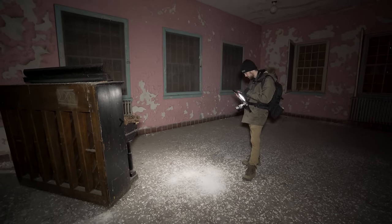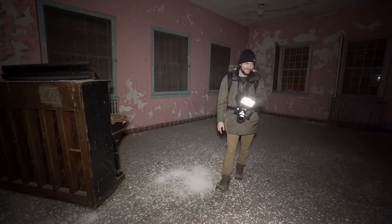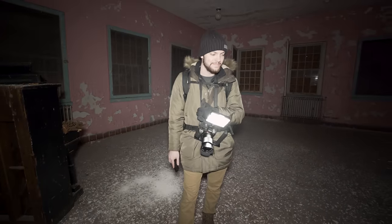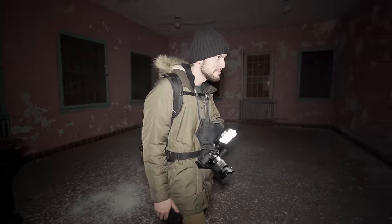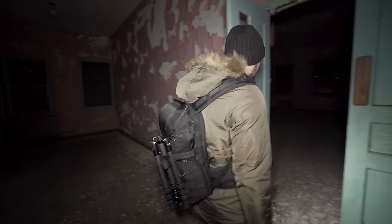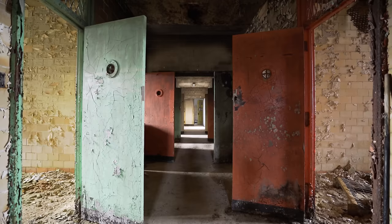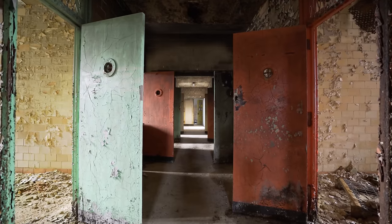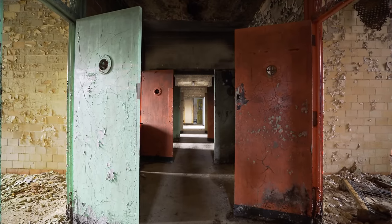Well, unfortunately I think we're done with this building now. I wanted it to keep going — it was so good. But there is another building here to check out as well, if we can make it inside without being caught. Stay tuned for the next episode, in which we'll continue our exploration of this sprawling asylum.